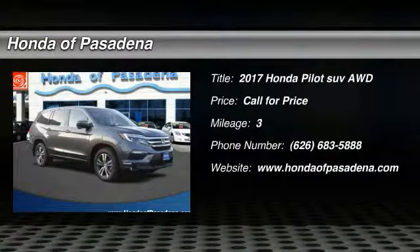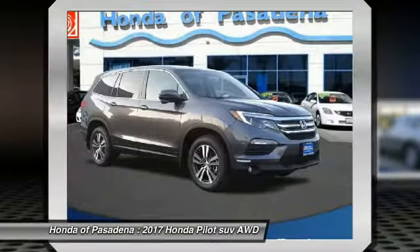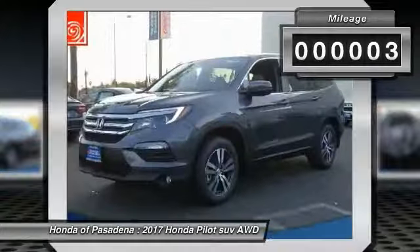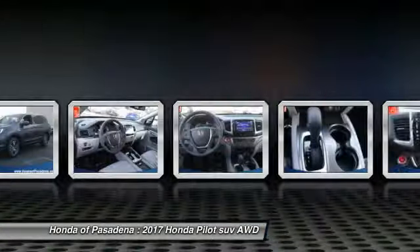We are pleased to show you the 2017 Pilot: Optimal Utility, Indulgent Interior, Powerful Performer. You'll be ready for almost anything in the Honda Pilot. This vehicle has less than 100 miles. Come see the car for yourself.